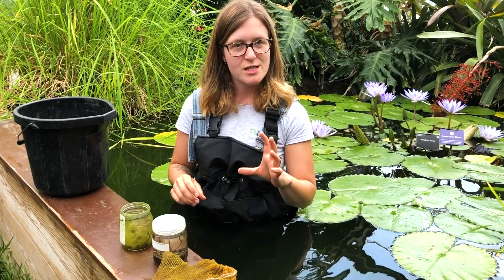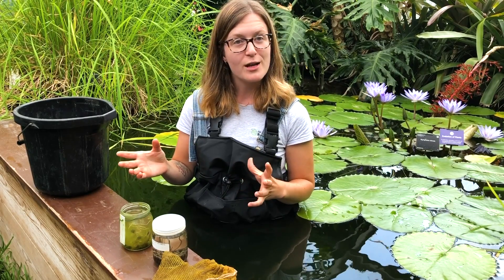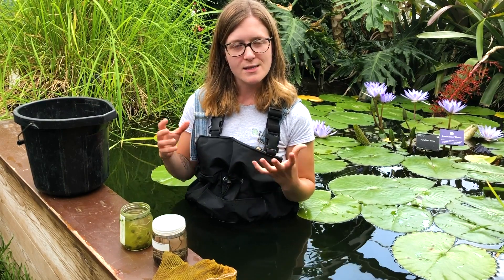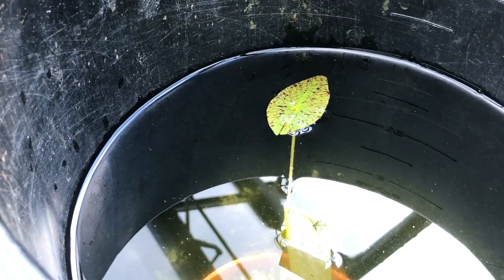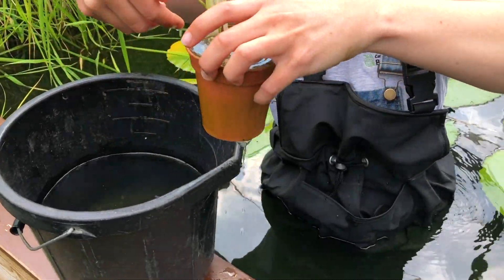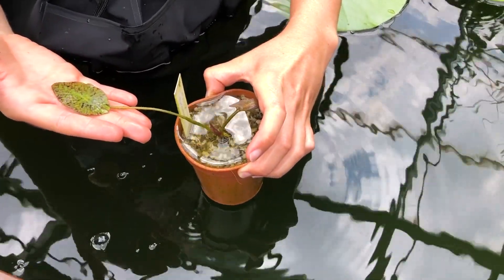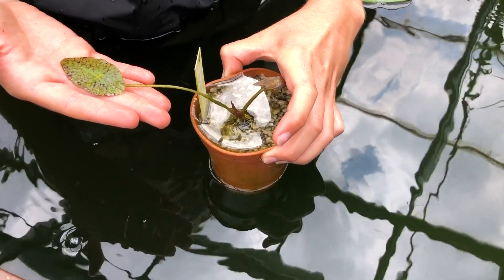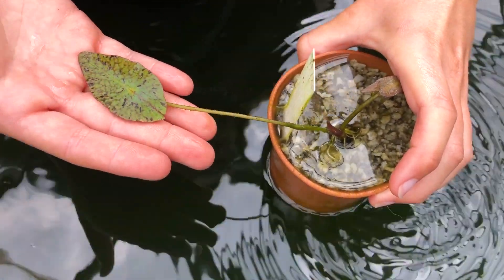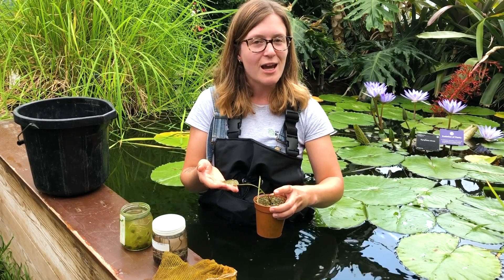The next stage, after it's produced its first two sorts of leaves — the grass-like one and the arrow-shaped one — is that it starts to finally produce some roots, which is very exciting. Now we can actually prick it out and pot it on, so it gets its first time in some soil. It'll get potted on into larger and larger sized pots every two weeks until it's ready, and it'll be in a pot that's approximately 101cm in diameter by the time it's ready to go into the pond.